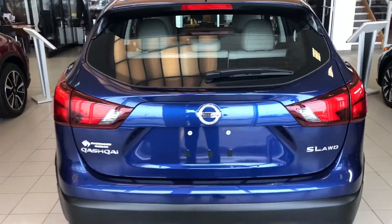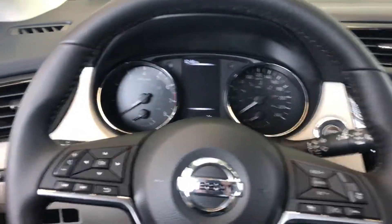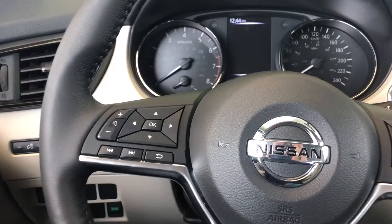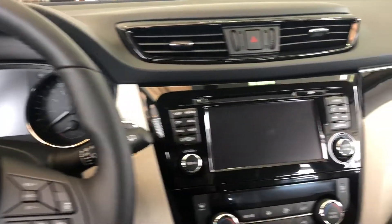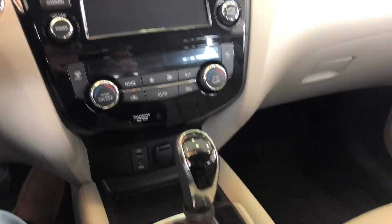As you can see here, SL. And here's the inside of the vehicle. Got all your different controls, heated steering wheel, power windows, power locks of course, controls for your center screen, cruise control, intelligent cruise control, you've got your touchscreen, your navigation, dual climate control.